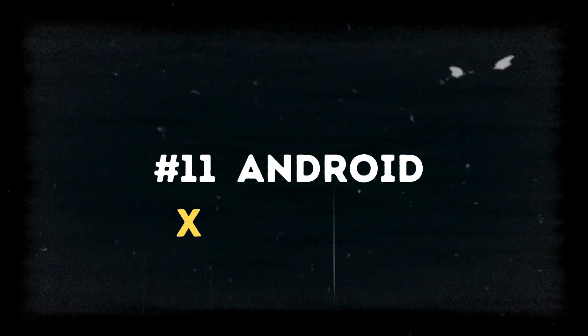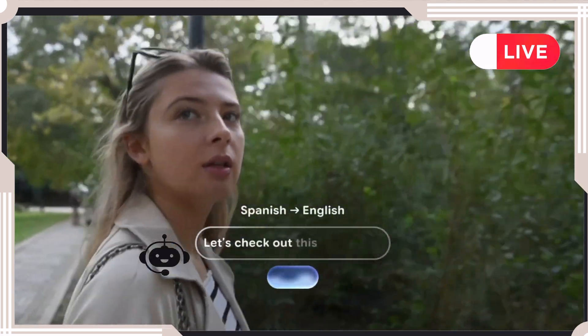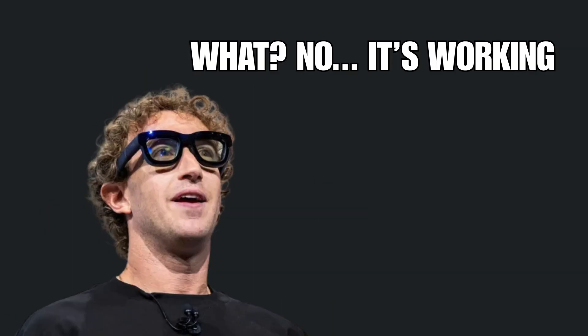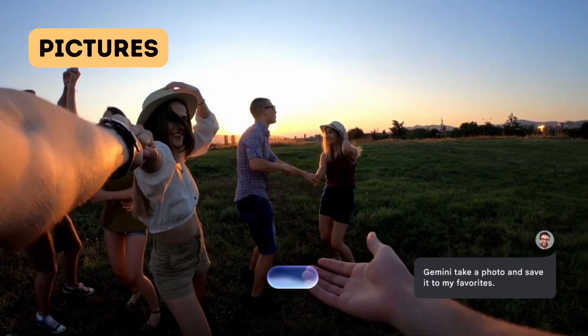Now for the stuff that seems like science fiction. Android XR glasses provide live AI assistance with real-time translation. While Meta has been trying to crack this code for years, Google just made those futuristic movie scenes a reality.